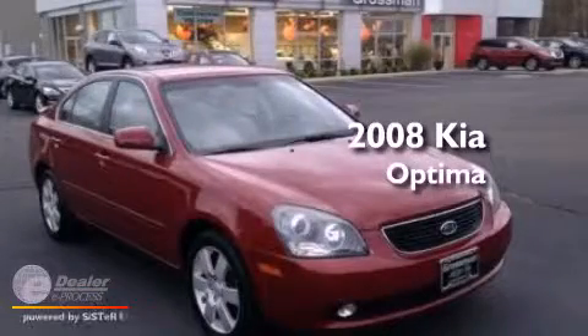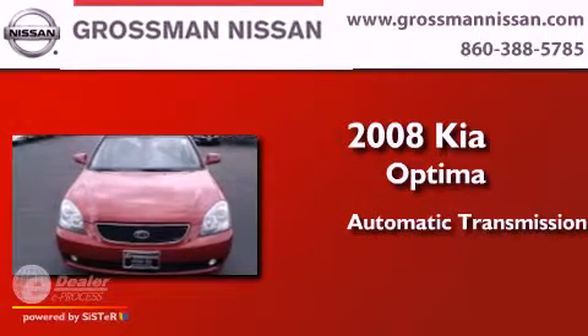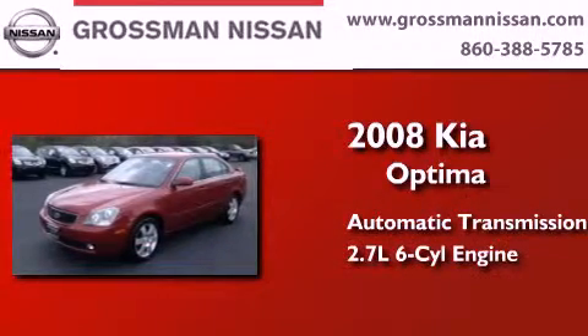This is a 2008 Kia Optima. This four-door sedan has an automatic transmission and a 2.7 liter V6.